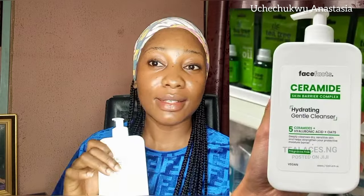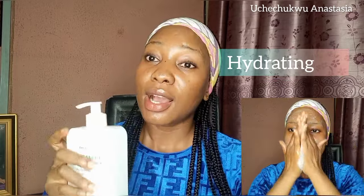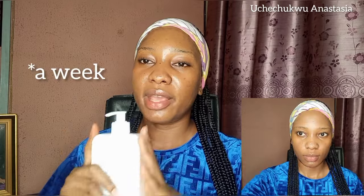The cleanser I was using is the FaceFact Ceramide Skin Barrier Complex. This cleanser is very very effective — it's gentle on your skin, it helps repair your skin barrier, and it hydrates your skin at the same time. This particular cleanser really really helped me. I started using just this cleanser for about a week or two — nothing else. I would wash my face morning and night with this cleanser and leave my skin like that, not applying anything else.